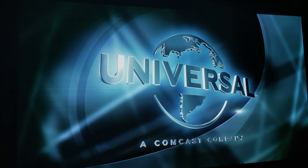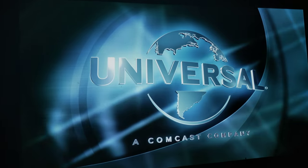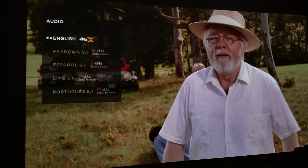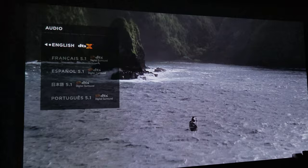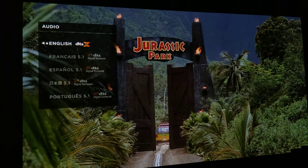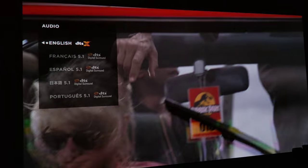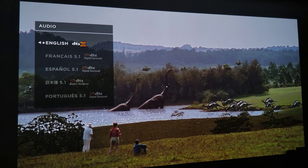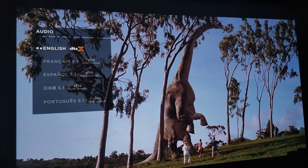So without any further ado, let's go ahead and check out that famous T-Rex scene. Before we start, I just want to point out that it does have DTS-X, and DTS-X will be mind-boggling if you have a DTS-X capable receiver. Because DTS Digital Theater Surround was first introduced in 1993 by Jurassic Park, and now it's being reintroduced again with DTS-X Remastered. So honestly, let's go ahead and do this.